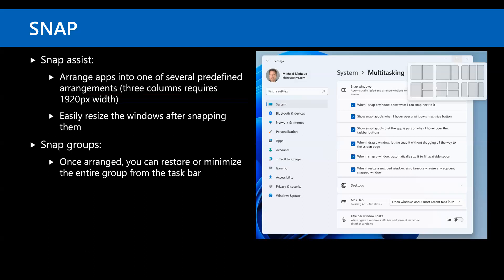There are new capabilities for Snap. If you hover over the maximize button, you'll see a bunch of layout options. The options vary based on screen resolution — for three-column layouts you need at least 1920 pixels. If you select a window and choose a layout, it snaps to that position and then prompts for another application for the remaining sections. It works pretty well.